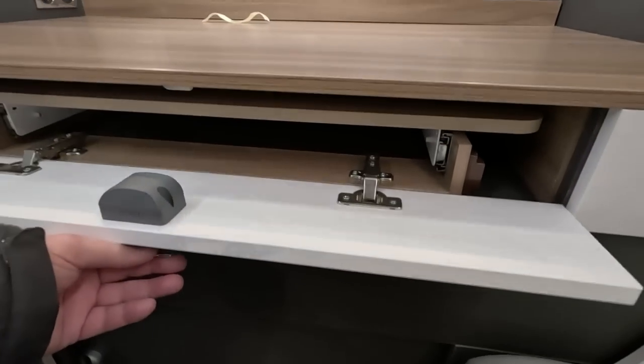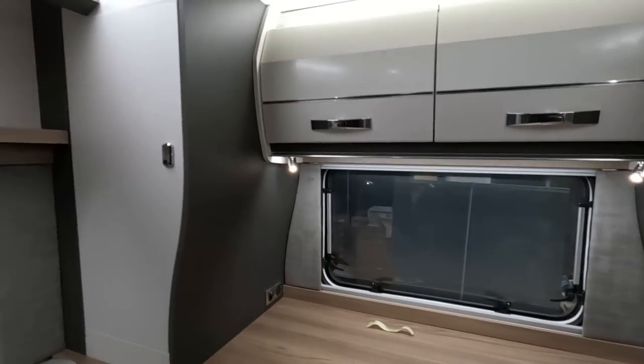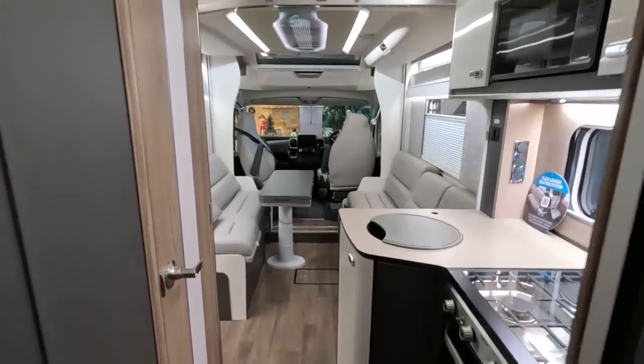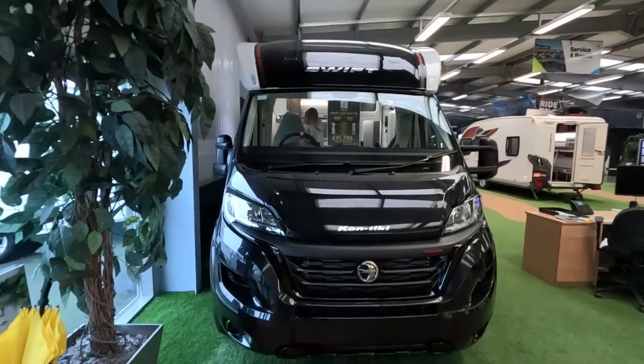You've got the table that pulls out there caravan style. Lockers at the back and the side. It's very stylish.